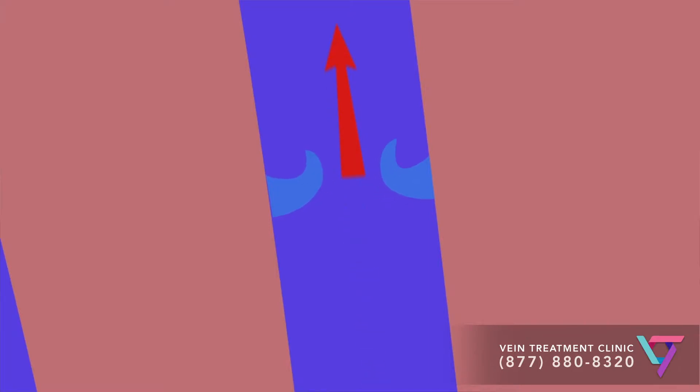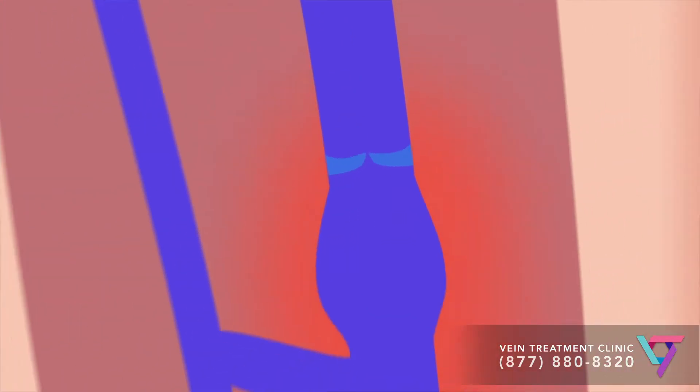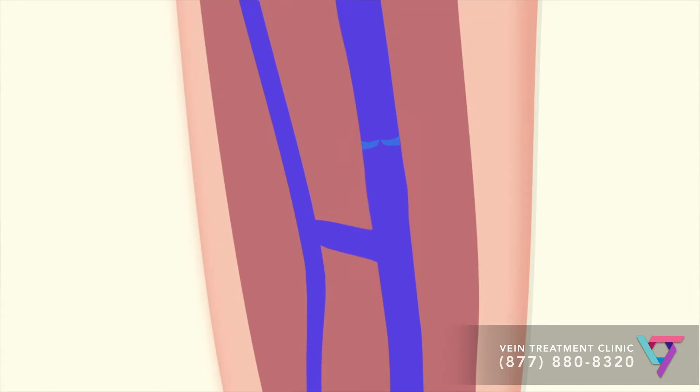Over time, however, valves stop working so well and the blood leaks downwards. We call this process venous reflux. The veins below the valves become full of excess blood and the pressure in the veins becomes elevated. The veins swell and bulge, and over time new, unhealthy spider and varicose veins develop.